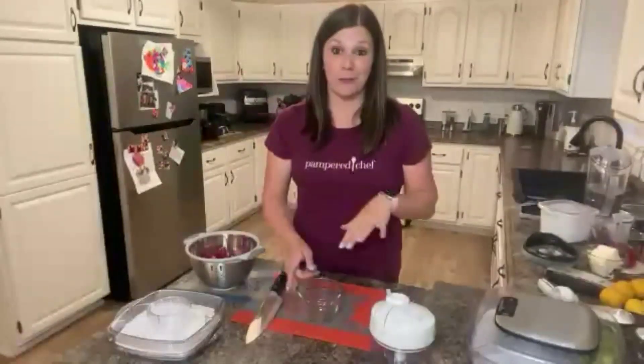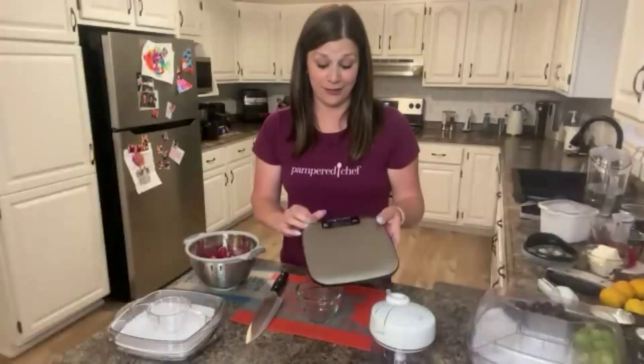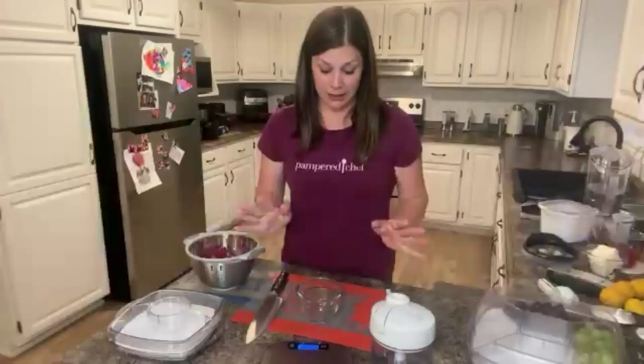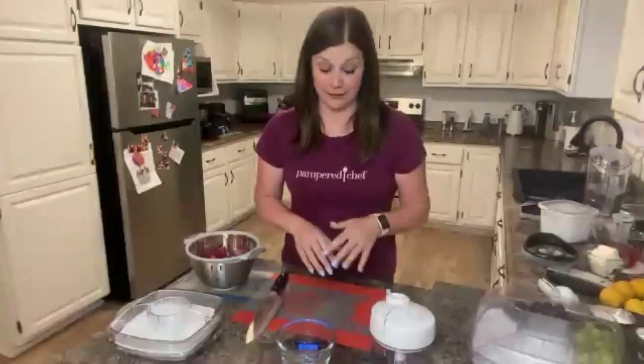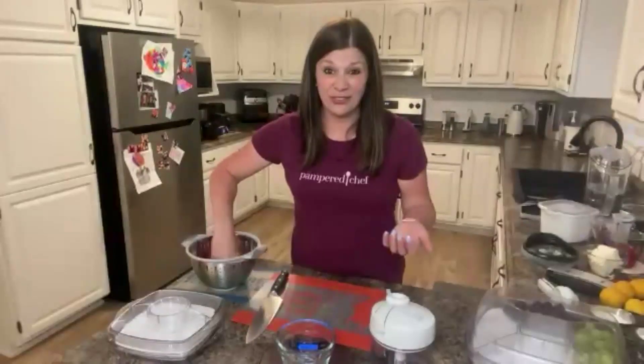Now we're going to take the remaining strawberries — about eight ounces. If you're not sure what eight ounces looks like, I like to use our digital scale. You turn it on, let it read, and I have a two-cup prep bowl that I'm going to sit on top. It's reading 13.19 ounces, so I hit the tare button and it brings it back down to zero — it totally eliminates any weight from the dish you're using. We need eight ounces of strawberries.